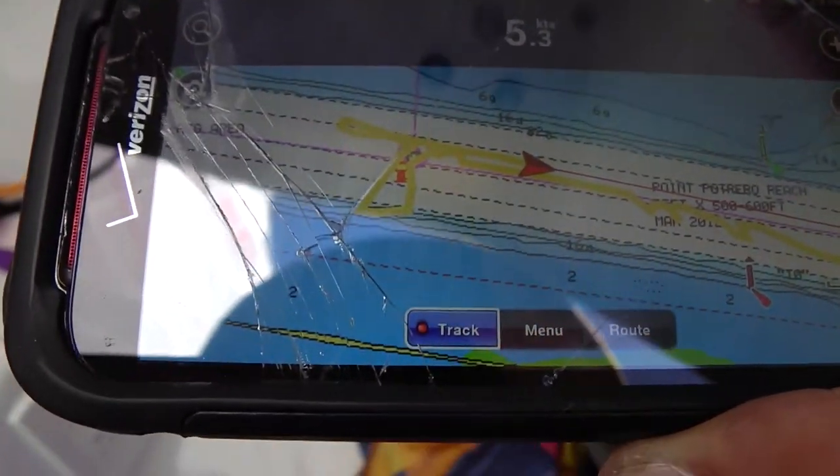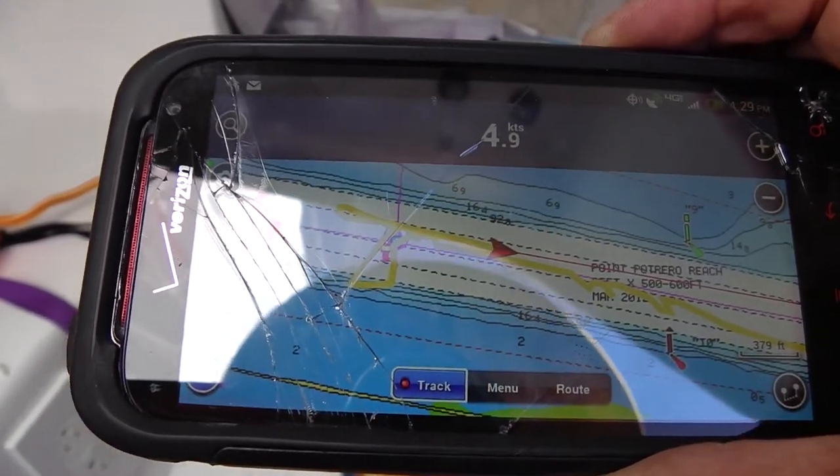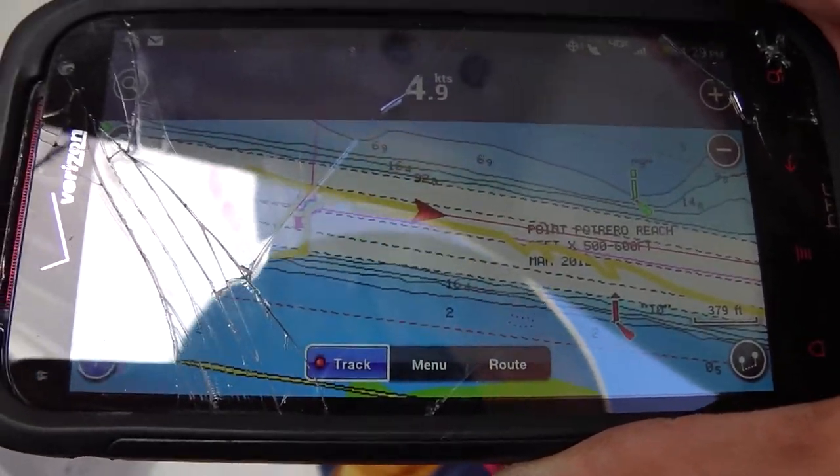We're doing 4.4 knots and we're bucking about a two-knot current. Not too bad, not too shabby. We picked up to 5.3 — we're picking up, she's getting a bit lively. Back down to 4.9. We had a gust there.